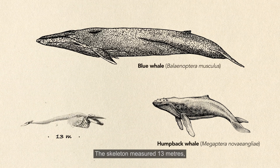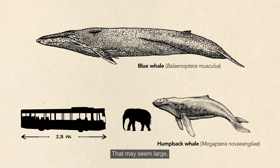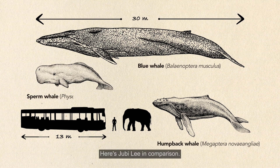The skeleton measured 13 metres, which is about the length of a bus. That may seem large, but in fact a fully grown blue whale can reach up to 30 metres long. Here's Jubilee in comparison.